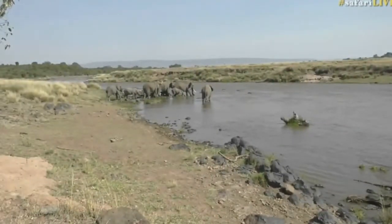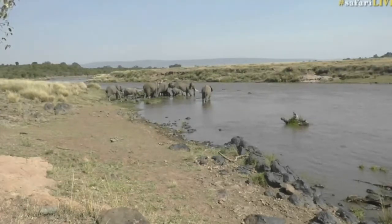Hello everybody and welcome to the river cams. You're speaking to Steph today. I'm manning the cameras from this fantastic office perched up on top of the Olololo escarpment that you can see in the background. And isn't this just fantastic — on the banks of the Mara River we have a herd of elephant.